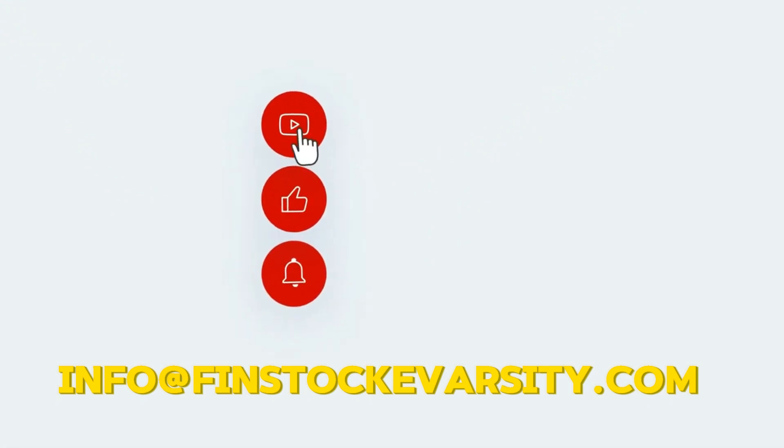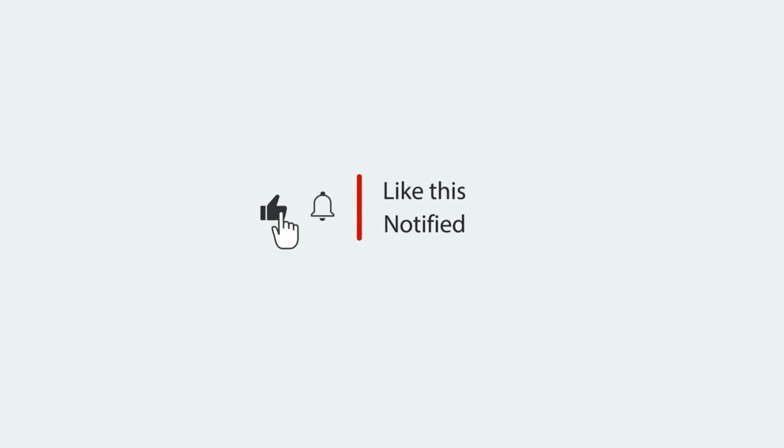Make sure at the end of this video you like, comment, subscribe, share, and hit the notification button so that every time I upload a new video you can always be notified. Until next time, goodbye.